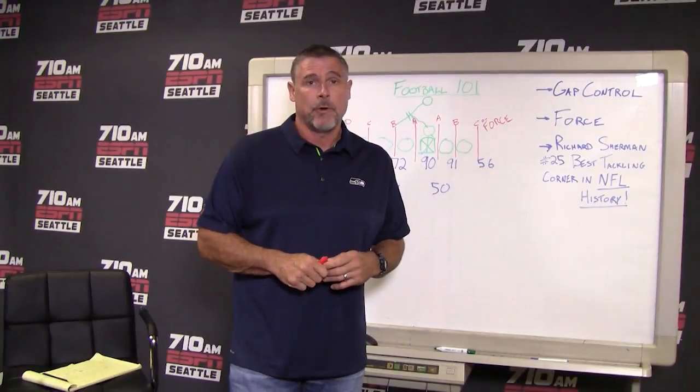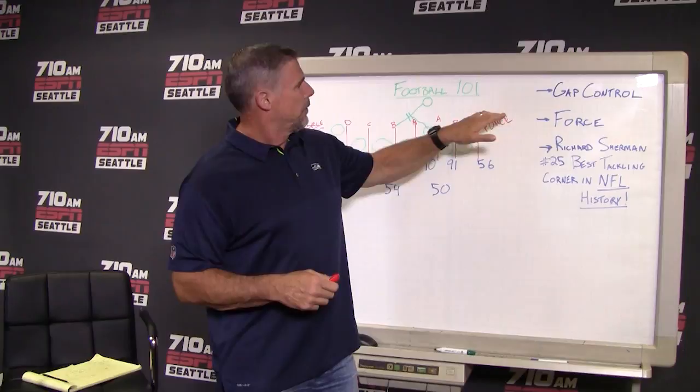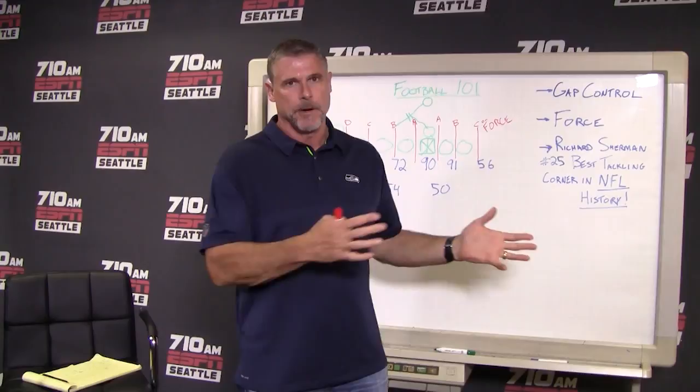Hey, it's Dave Wyman. Welcome in to Football 101. This week I want to look at a running play. The defense did a really good job against Green Bay last weekend against the run. They ended up holding the Green Bay Packers to 84 yards on the ground, which would be number one in the NFL if you're able to do that for the entire year.